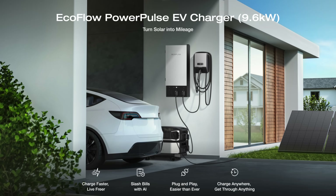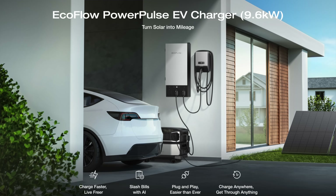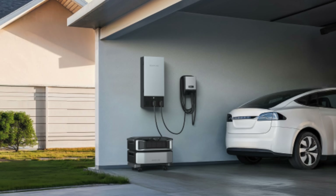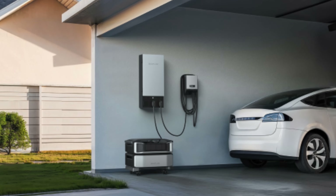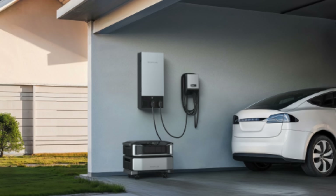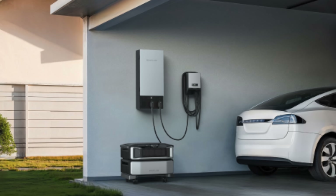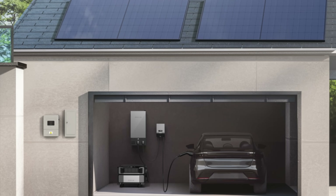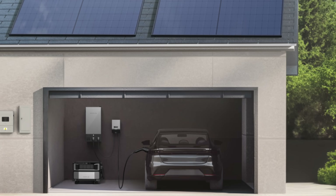The EcoFlow PowerPulse EV charger is a high performance EV charger designed to integrate seamlessly with the EcoFlow home energy ecosystem. When paired with the Delta Pro Ultra or Smart Home Panel 2, it's able to intelligently route surplus solar power and off-peak electricity to charge your EV, helping to cut costs. If your EV uses about 10 kilowatt hours per day then the PowerPulse can save you up to $1,095 annually, which basically means your daily commute becomes free.